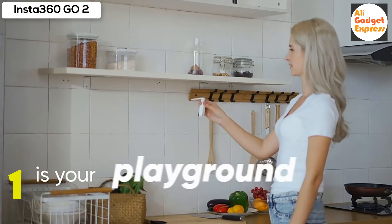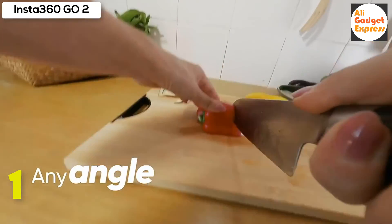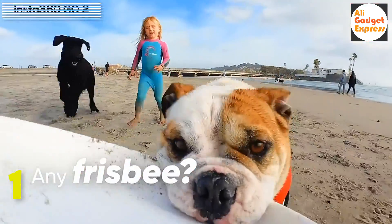Auto-editing: AI-powered FlashCut makes editing easy. It takes your favorite clips, puts them in a story, and edits them together on beat to music.